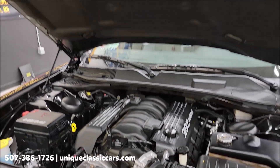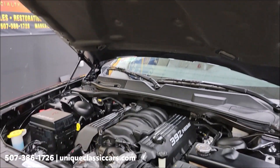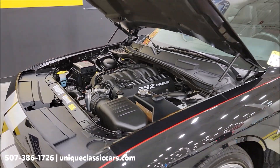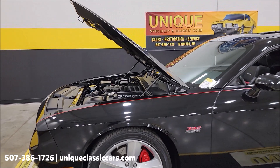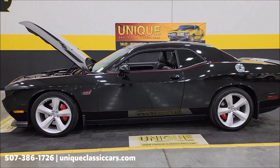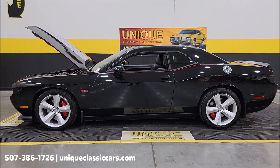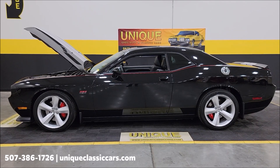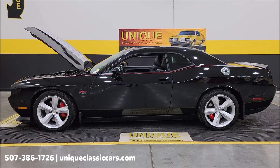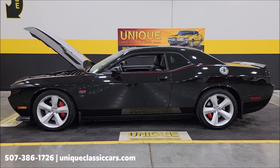Take a look at this hood liner — you can tell this car has not been driven in any inclement weather. Fair-weather car: stored winters, driven summers. Clean Carfax, no accidents indicated, confirms miles. 2011 Dodge Challenger SRT8 Hemi — give us a call at 507-386-1726 or visit uniqueclassiccars.com — click the link down below this video. We do consider trades, financing is available, and we can assist with transportation.